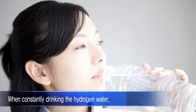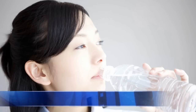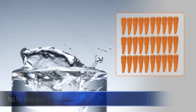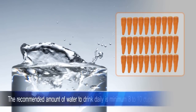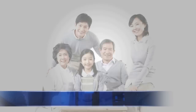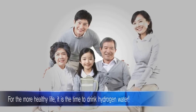When constantly drinking hydrogen water, it improves the immunity of the body and delays aging. According to research results, drinking 1.5 liters of hydrogen water has the same antioxidant effect as eating 30 carrots. The recommended amount of water to drink daily is a minimum of 8 to 10 cups. For a healthier life, it is time to drink hydrogen water.